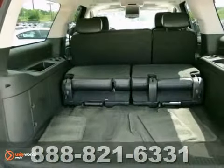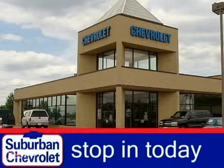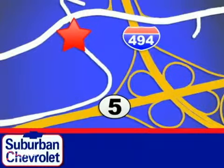We'd love to have you take it for a test drive. Stop in today for a no-obligation test drive and shop over 16 acres of inventory. We are conveniently located in Eden Prairie at Highway 494 and Highway 5.